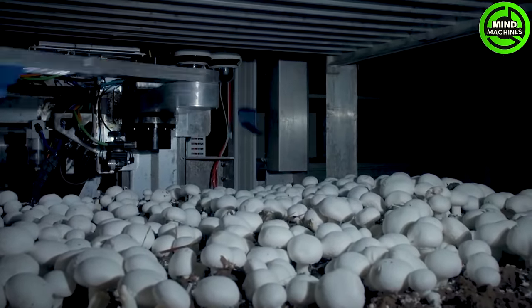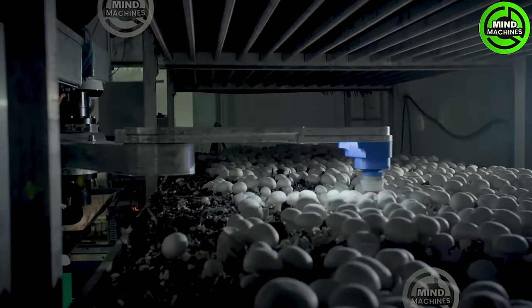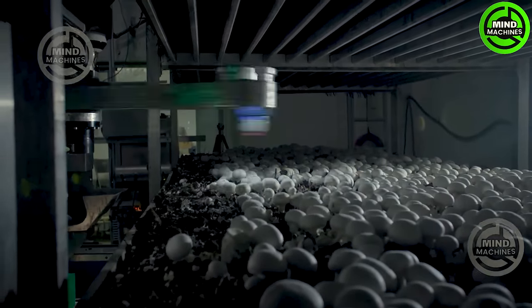This robot selects the perfect mushrooms for harvesting with more precision than I choose flowers to gift my girlfriend.